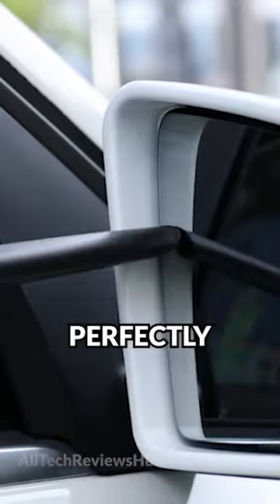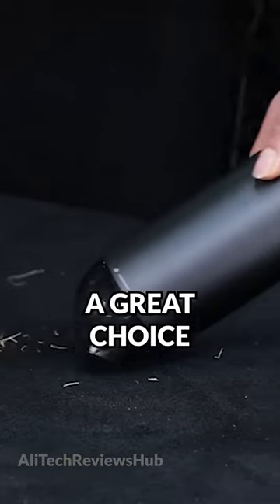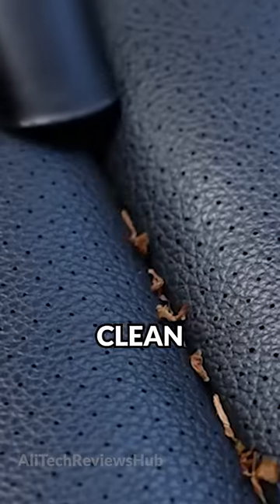With this wireless vacuum cleaner you can perfectly clean up your car while on the go. It won't take up much space, making it a great choice for those drivers who want to keep their car clean and tidy.